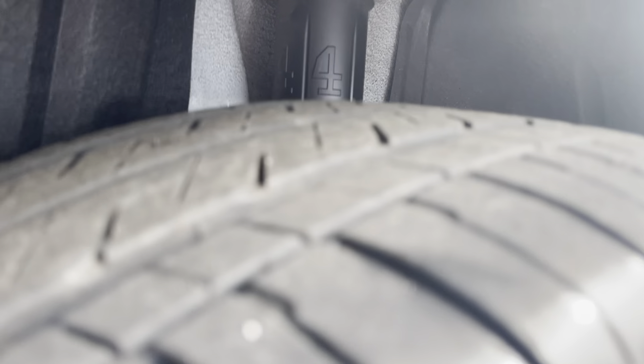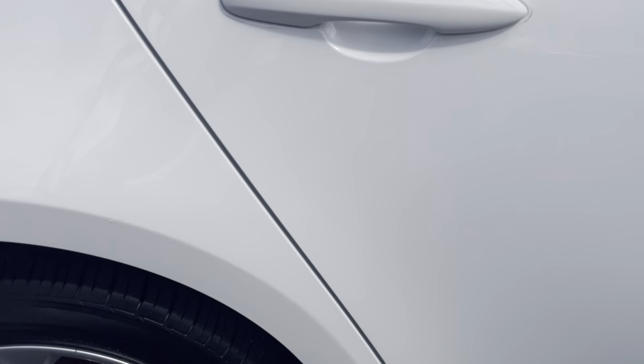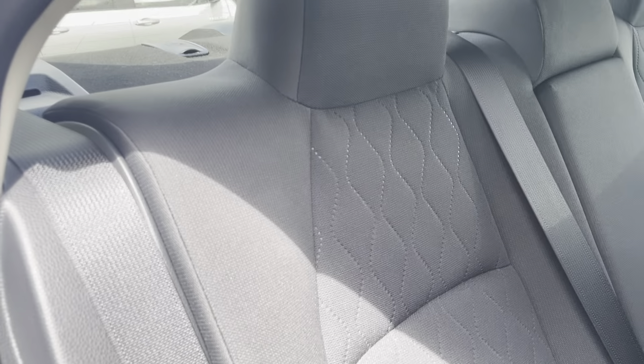Moving through to the back of the driver side of the vehicle — all in excellent condition. Still plenty of tread left on your back driver side tyre with plenty of k's left. Your back driver side door is all in excellent condition with no marks or anything like that — just a couple of little marks here and there but nothing really too major.